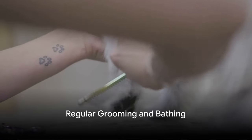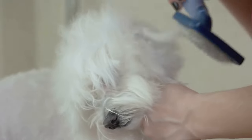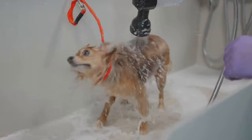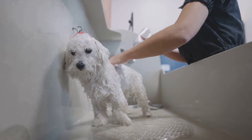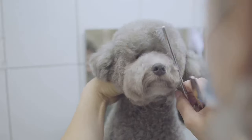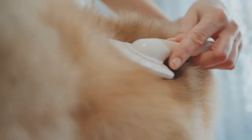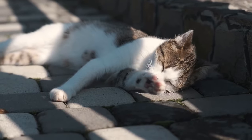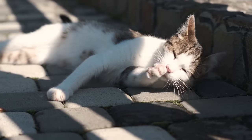Your pet's hygiene is not just about appearance — it plays a crucial role in flea prevention. Regular grooming and bathing are key to keeping your furry friend flea-free. Bathing your pet with a specially formulated flea shampoo can help eliminate any existing fleas and their eggs. These shampoos are designed to be kind on your pet's skin while being tough on fleas. Grooming your pet with a fine-tooth comb is another effective way to remove adult fleas and their eggs from your pet's fur, especially after outdoor activities. The comb's fine teeth are perfect for trapping fleas, which can then be disposed of safely.